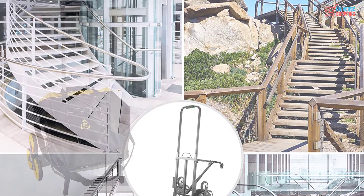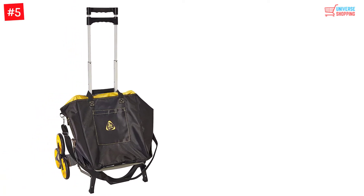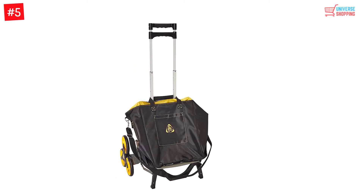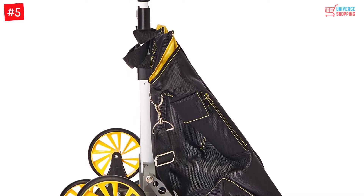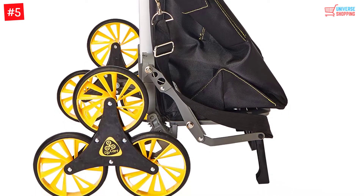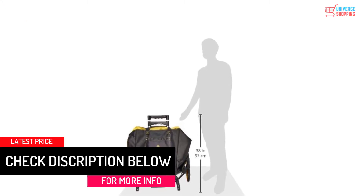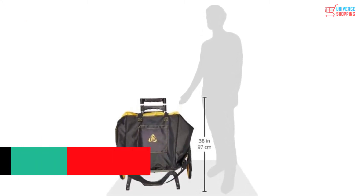Number 5: UpCart Deluxe Climbing Cart. The UpCart Deluxe Cart is an excellent choice for those who want a smooth, ergonomic, and high-quality climbing cart that can withstand rolling on any surface without wearing down. Its adjustable handle has three levels which can be extended to cater to your needs. The strong wheels are designed to glide in any direction without any resistance. This cart can be stored practically anywhere as it becomes completely flat after folding.